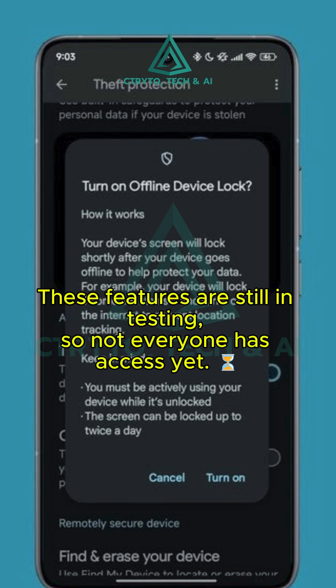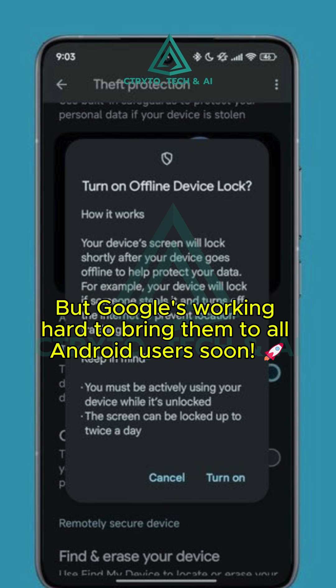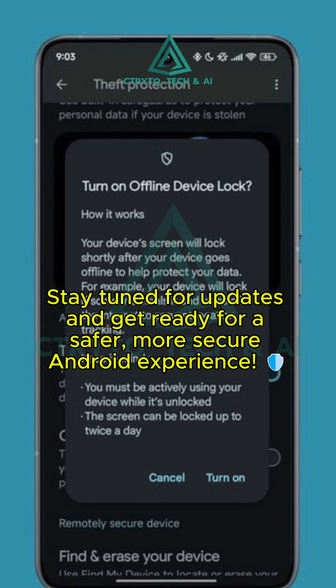These amazing features are still in testing, so not everyone has access just yet. But don't worry, Google's working hard to bring them to all Android users soon. Stay tuned for updates and get ready for a safer, more secure Android experience.